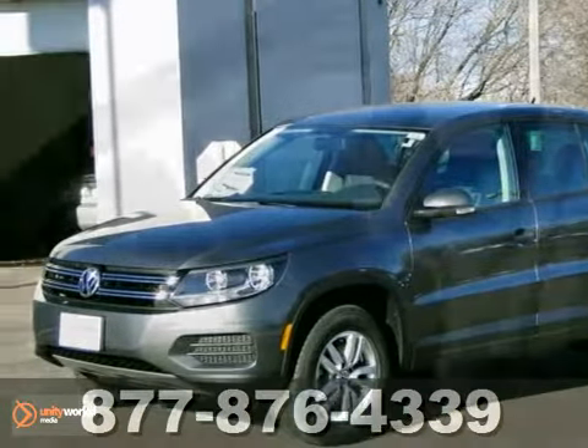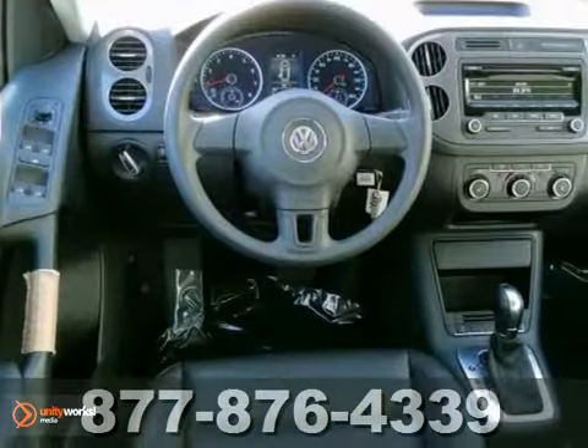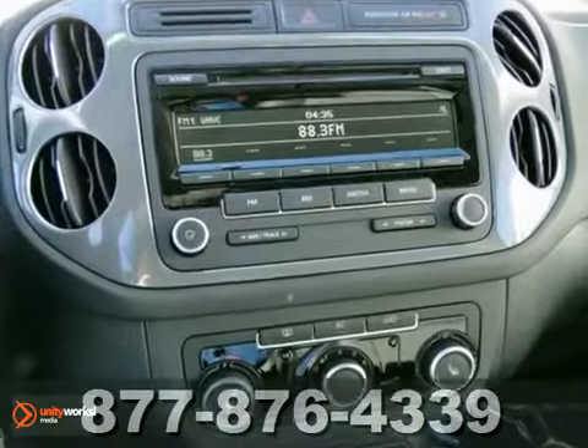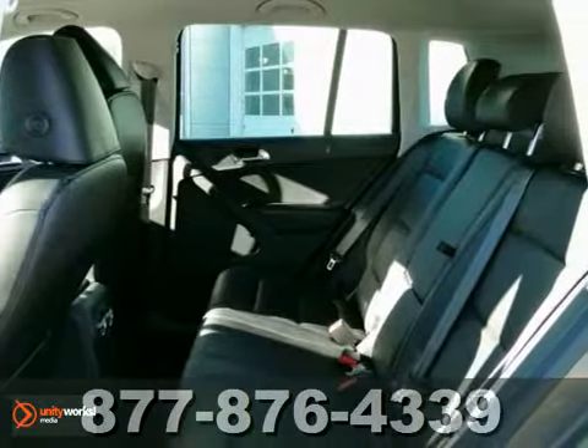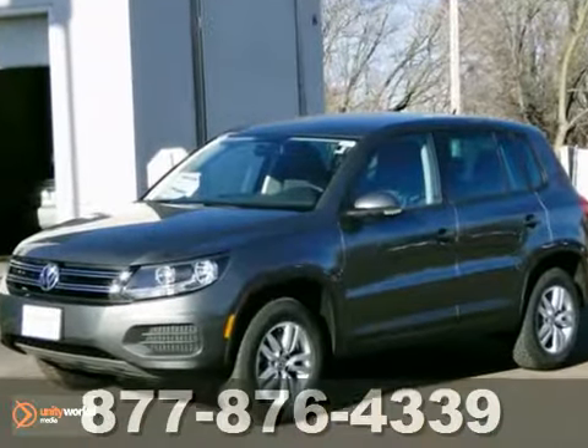We feature 100% inspected vehicles, like this 2012 Volkswagen Tiguan LE. It features a towing package, heated side mirrors and multiple airbags. The CD player and hands-free wireless telephone connection make this vehicle hard to pass up.